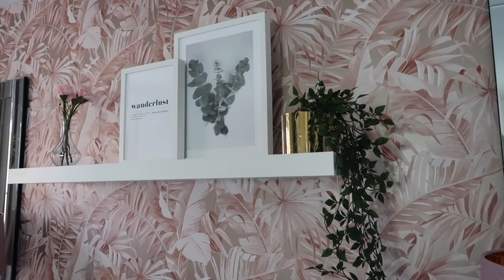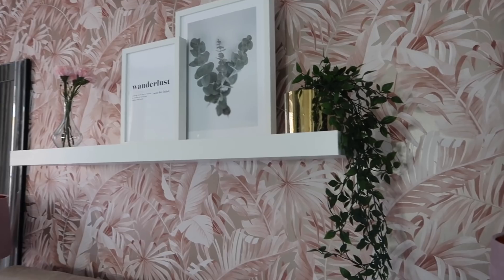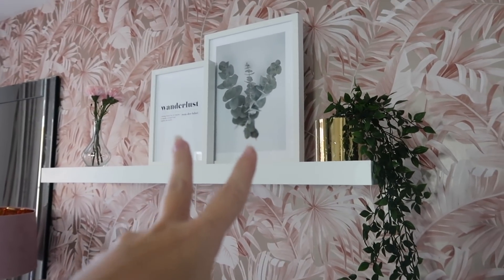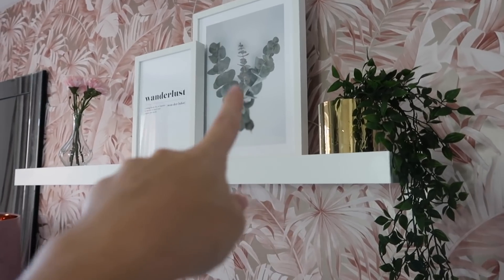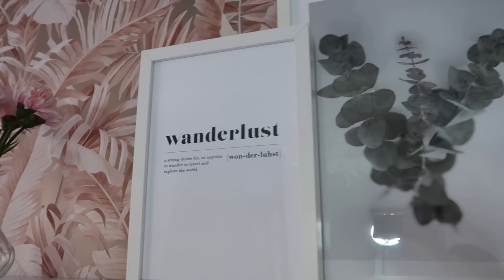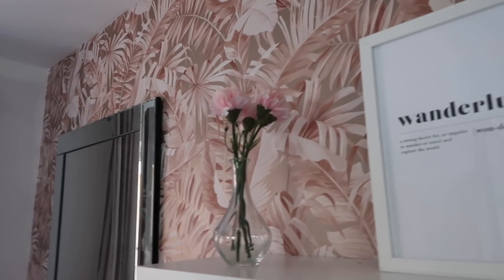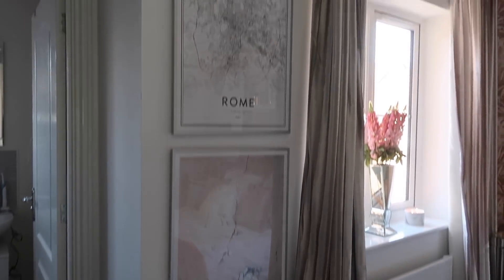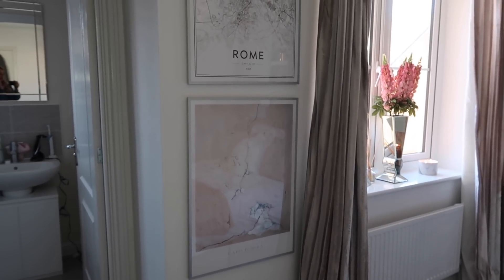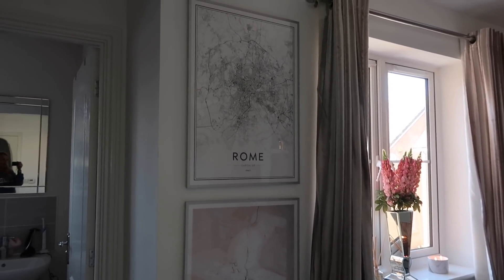I then put a shelf above the bed because I thought it would complement the wallpaper really well - just a plain white shelf, because the wallpaper is so patterned I thought putting a plain white shelf against it would look really effective. I've kept it all plant-themed because the wallpaper is tropical palms. I have a hanging plant from IKEA, the pot is also from IKEA, and two prints from Desenio - one eucalyptus print and one wanderlust print.